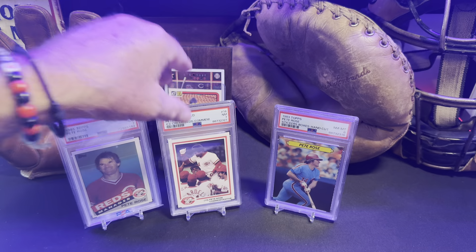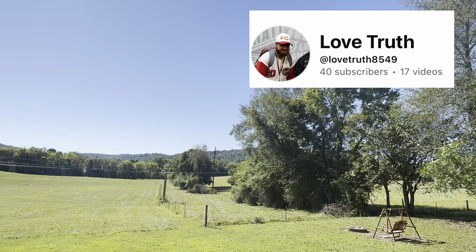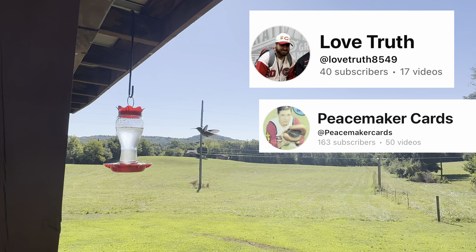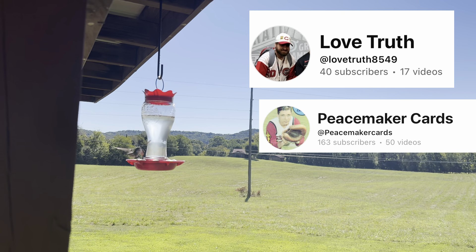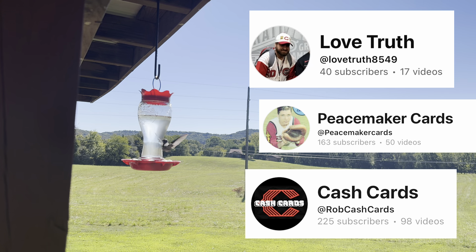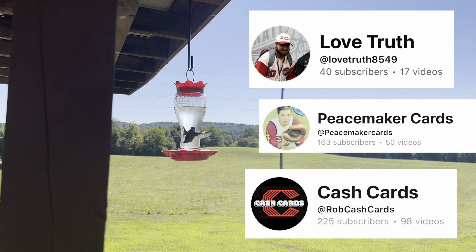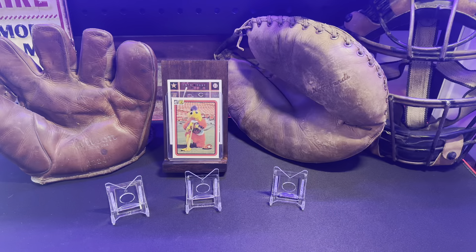I want to give three shout-outs to three great channels — all three are Reds fans, believe it or not. First is Jeremiah over at Love Truth — the name might sound familiar if you remember JY Sports Card Guy, same guy, same great channel, just under a different name. Next is Dave over at Peacemaker Cards — great guy, amazing bench collection, go check him out. And then Rob over at Cash Cards — amazing guy, amazing channel, some great Reds cards and baseball cards in general. Go check them out: Love Truth, Peacemaker Cards, and Cash Cards.